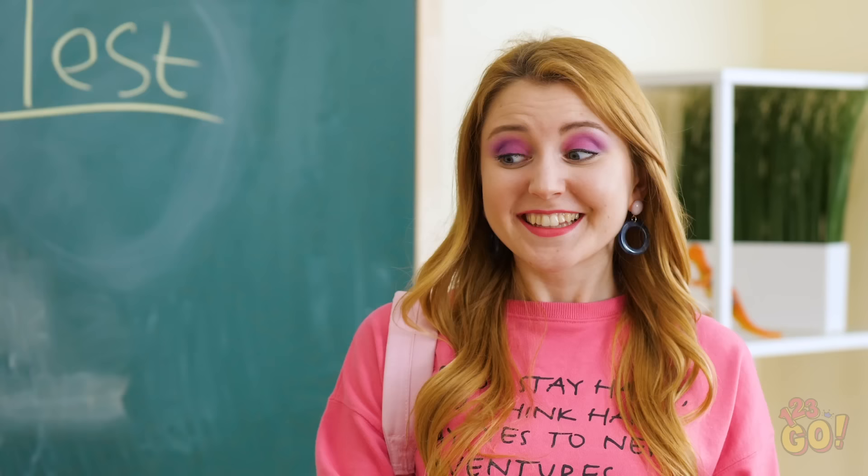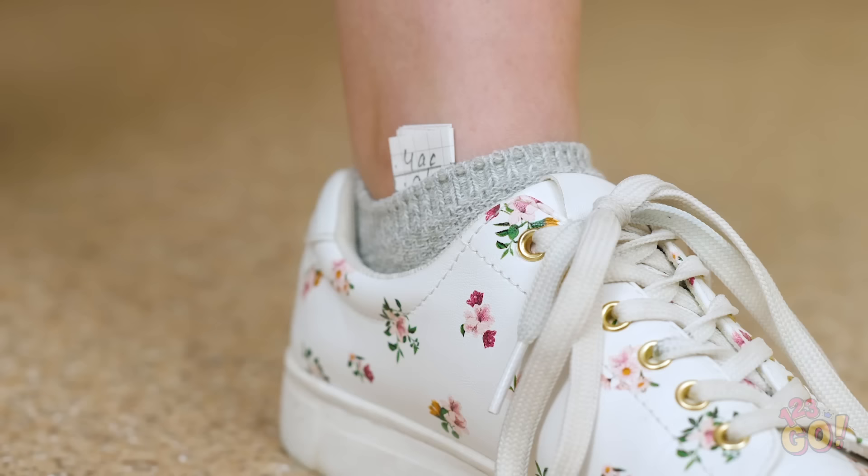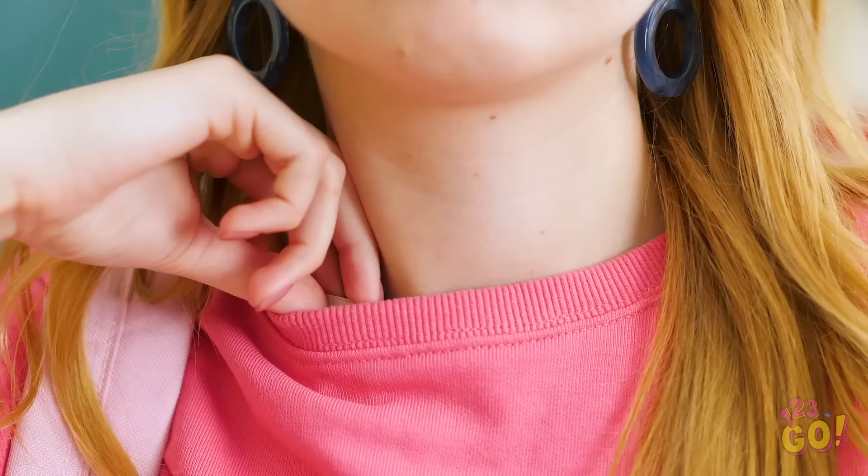Alright, Amy, time to fork over the phone before you start the test. What a great student. Okay, now give me the rest. How did you even know? What do you do if your teacher takes away all your cheat sheets? Even that one. How did you even think you'd get away with all that stuff?